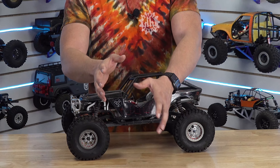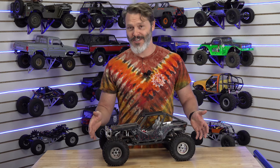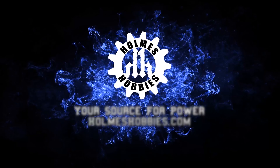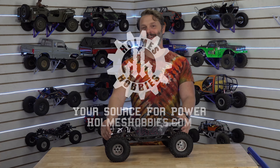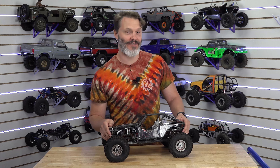You remember when you were in your mama's belly you wanted to play with an RC crawler but you didn't quite have the reach to get to that controller outside the womb. Back in my day we had to play with our cars with an umbilical cord because wireless wasn't invented yet.